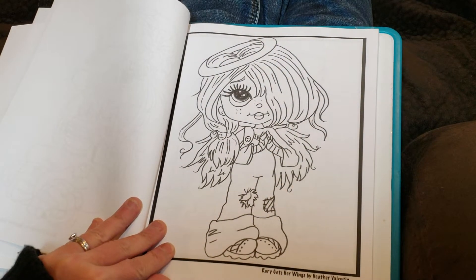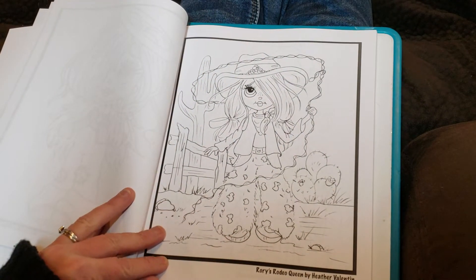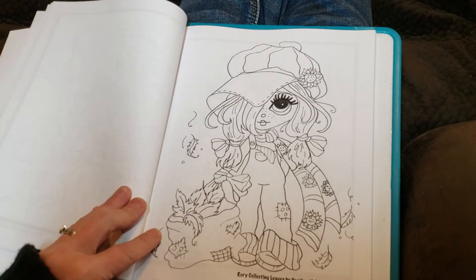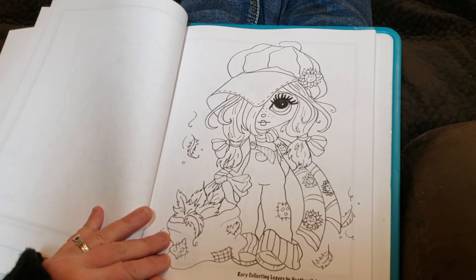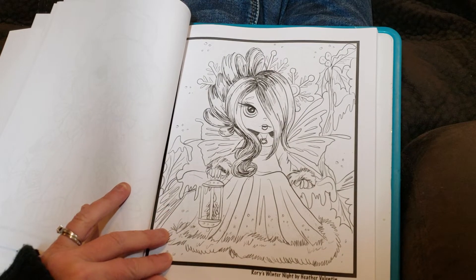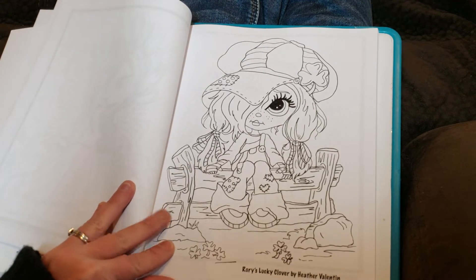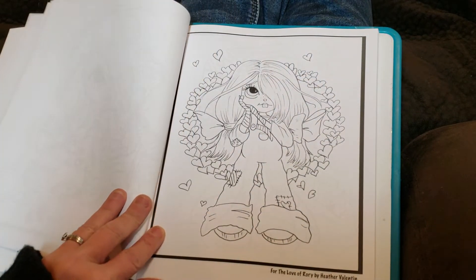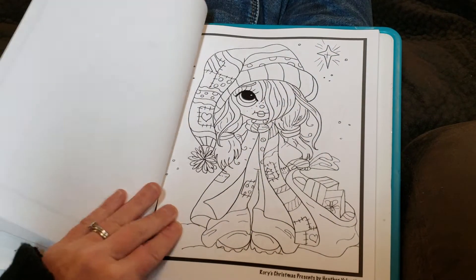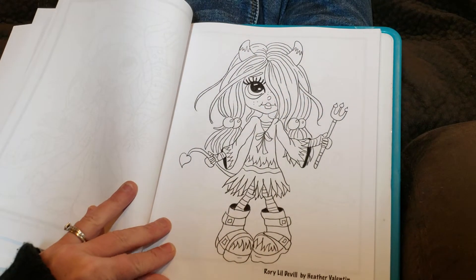Rory gets her wings, Rory's rodeo queen, Rory collecting leaves, Rory's winter night, Rory's lucky clover. For the Love of Rory. Rory's Christmas presents, Rory little devil.